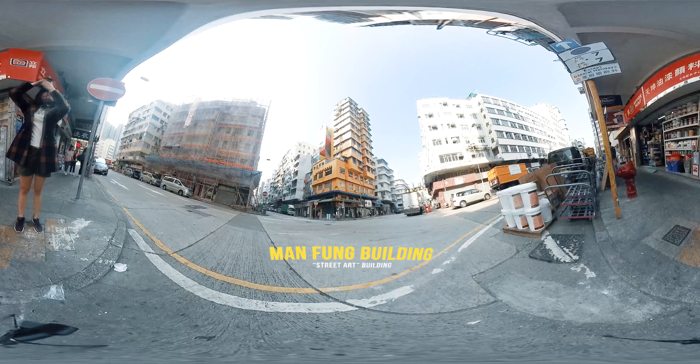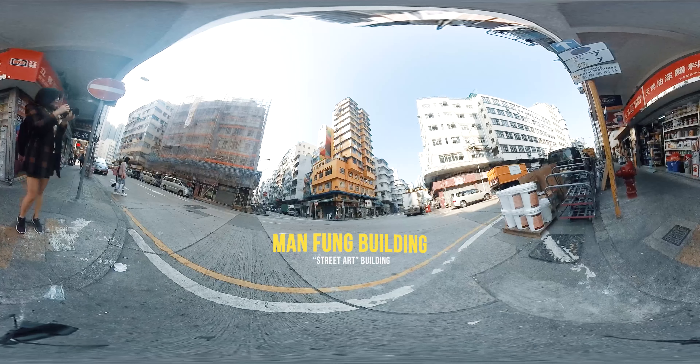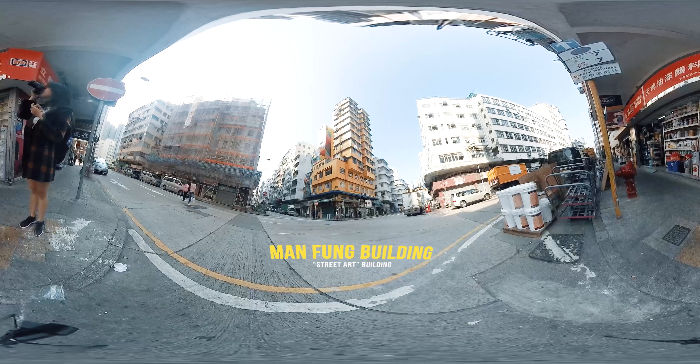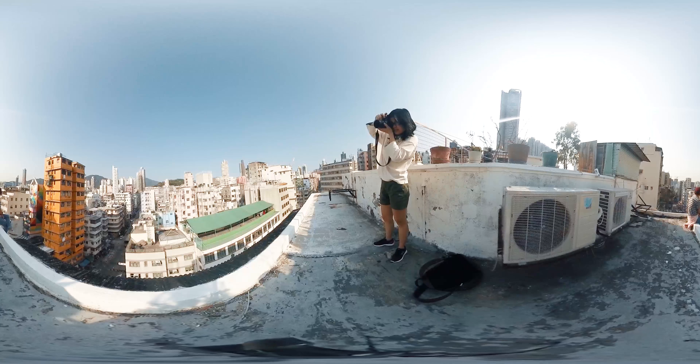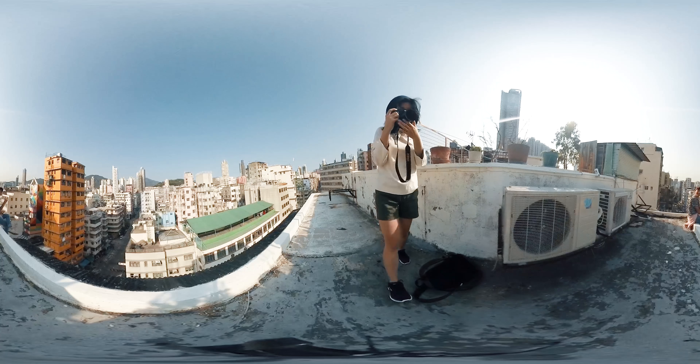Sham Shui Po is an area known for its old buildings and urban decay, so it is very interesting to see this pop of color amongst the grey and dim buildings. Man Fong building was painted as part of the Hong Kong Walls movement in order to make the old district become more lively. It is interesting to see how street art will change the look of the neighborhood in the future.